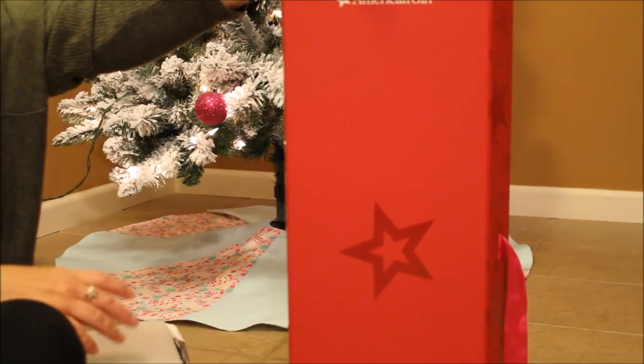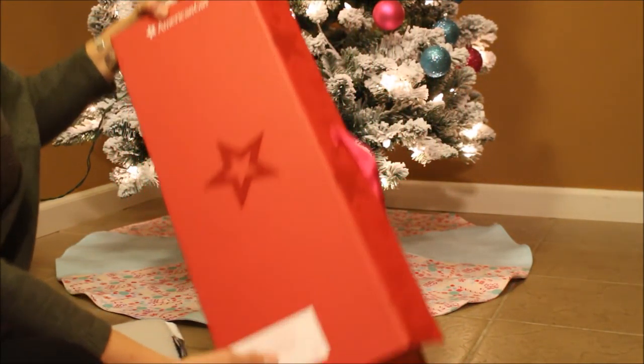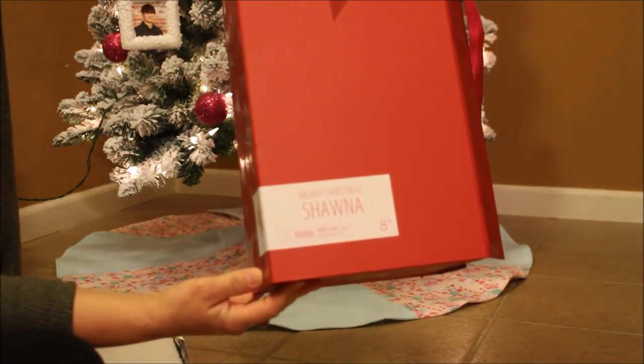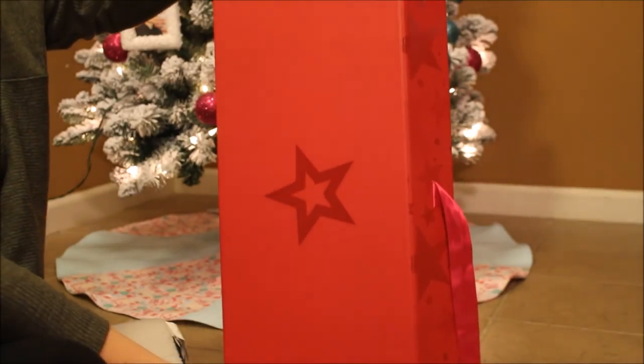She came in this beautiful Create Your Own box, and her box on the bottom says — I'm not sure if it'll zoom in — but it says 'Merry Christmas Shauna.' Let me show you the beautiful custom that I received.